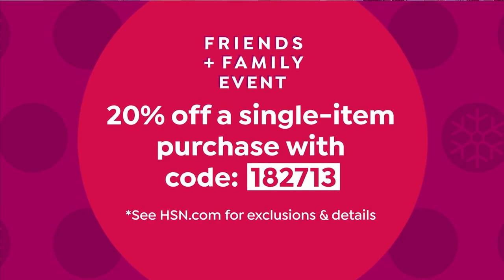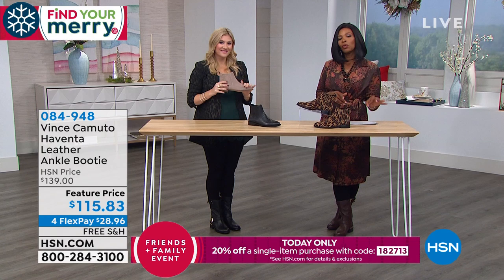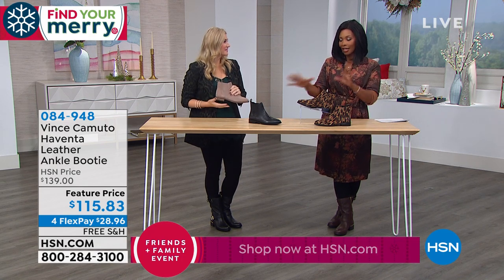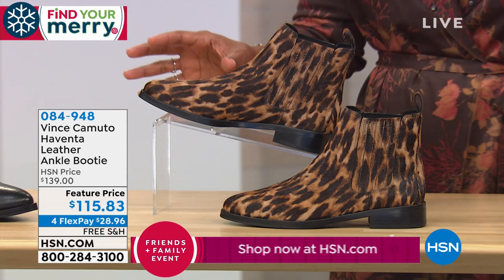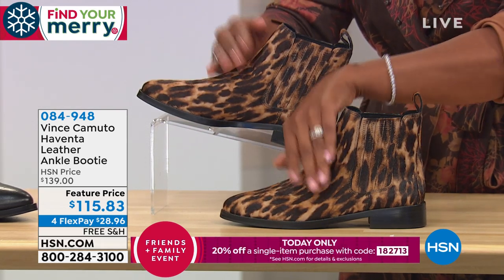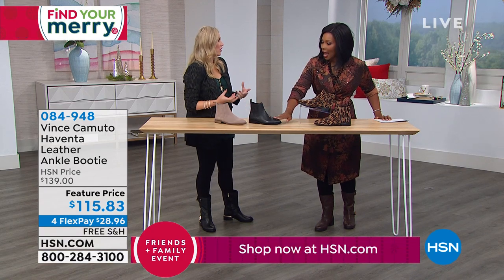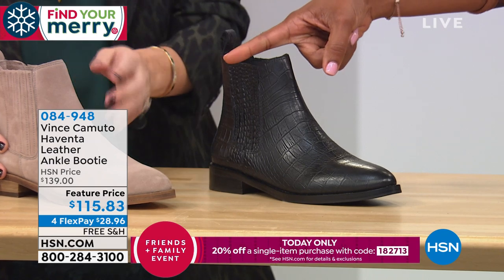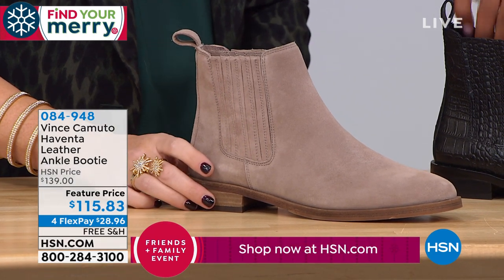We've got more footwear for the rest of the hour. Write down the coupon code: 1-8-2-7-1-3, because when you see what you want you can take 20% off up to $25 on one single item. Let's talk about the Haventa leather ankle booty. For the leopard, it's hair calf — about 130 left, sizes five through ten. We also have it in black with a croco texture, size five and a half through 11. And in wild mushroom suede, all sizes five and a half through twelve.